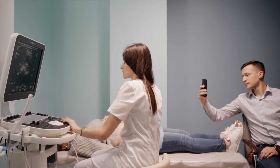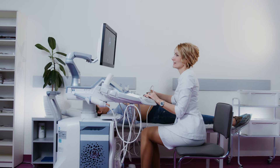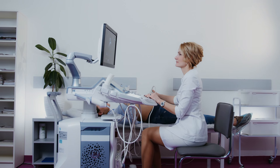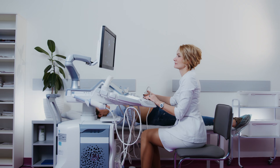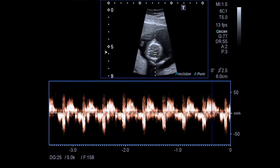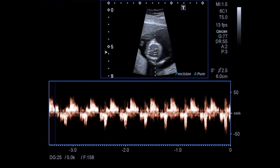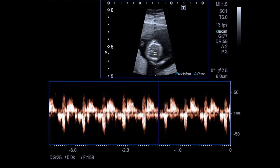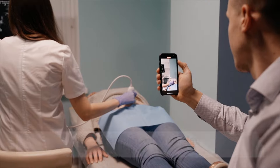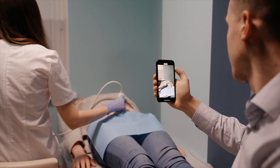Fourth, heartbeat detection: one of the most heartwarming moments during the first ultrasound is hearing the baby's heartbeat. By the sixth week of pregnancy, the tiny heart begins to beat, and the ultrasound allows parents to experience the joy of listening to this rhythmic sound for the first time.